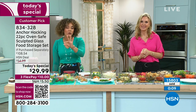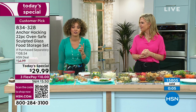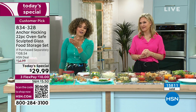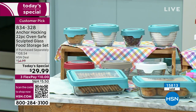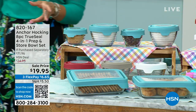Stay in the ordering process — 834-328. You have cherry, mineral blue, mint, white, and mango. It's a customer pick, so you're in good company. Thousands of you have it on its way. Quickest way is to use the item number for hsn.com or your HSN app — add to cart and go.